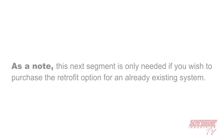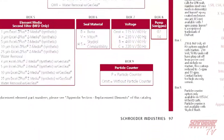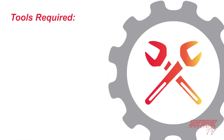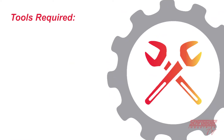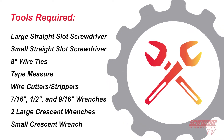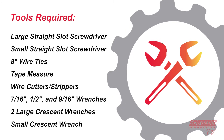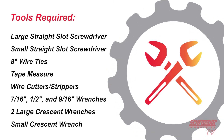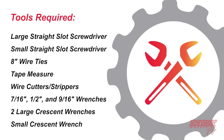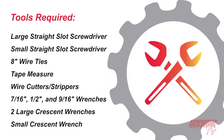As a note, this segment is only needed if you wish to purchase the retrofit option for an already existing system. You can also order brand new systems with this option already installed for you. To start, you will want to make sure that you have all the following items gathered before we begin.